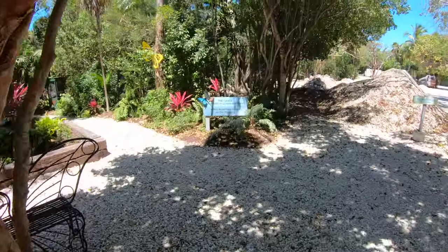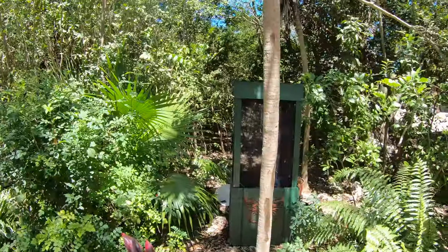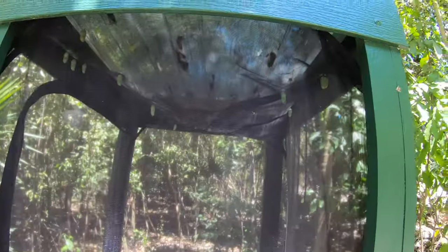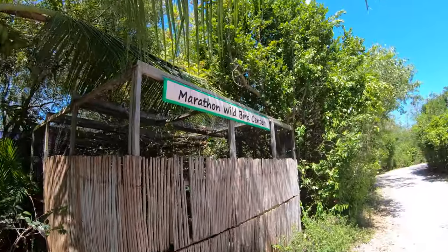These nature trails are really well kept and really nice. The day we went was absolutely beautiful — I think it was a high of 74 degrees, so we were really enjoying ourselves. We don't get that very often here in the Keys, maybe a few weeks out of the winter. As you can see here there are some cocoons — I didn't see too many butterflies at the time.